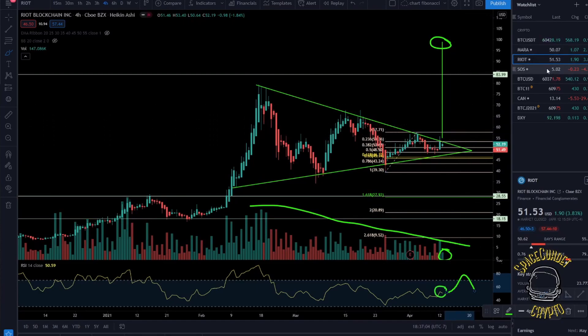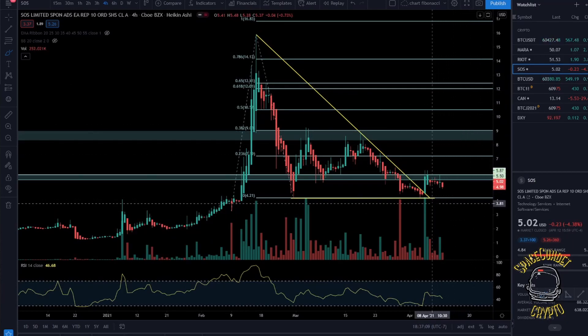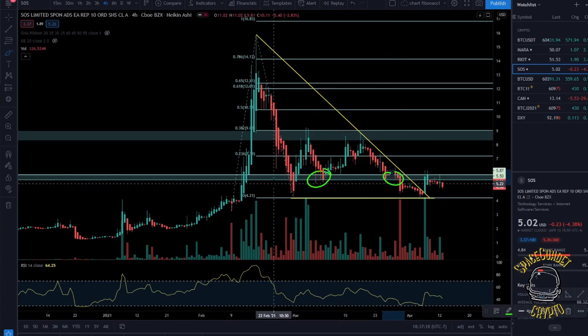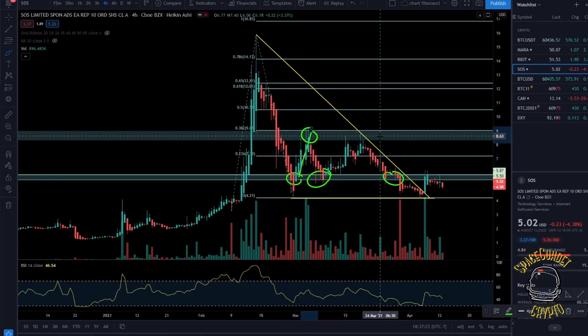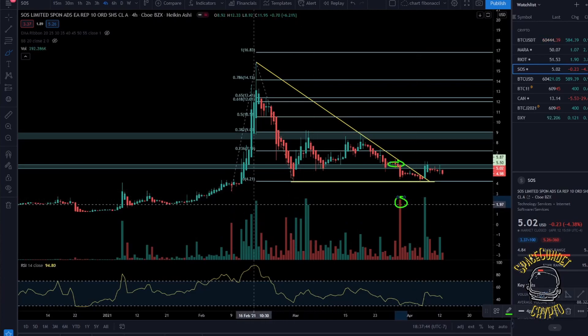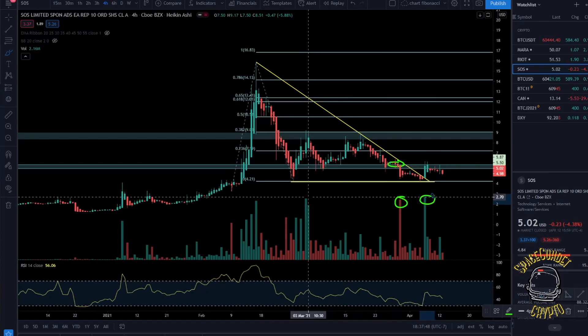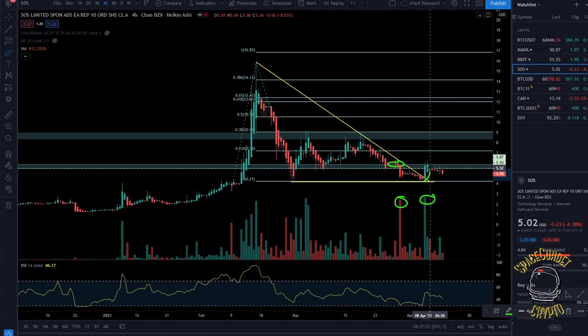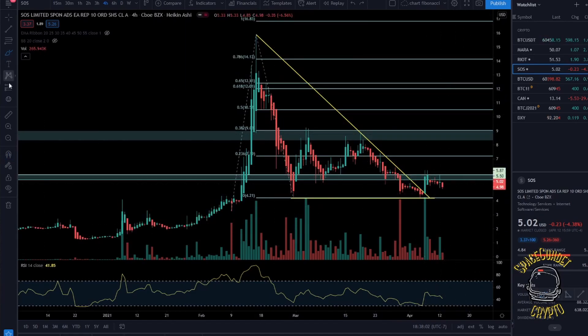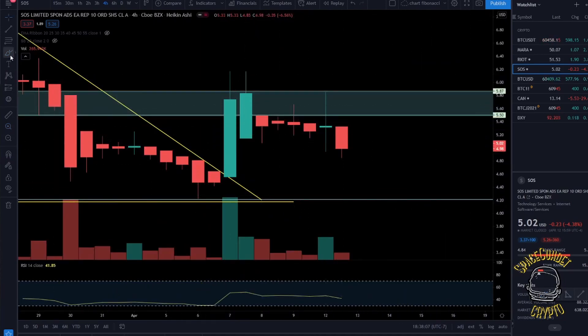Now let's look at SOS. SOS is still not that exciting. We broke out of a descending triangle, found resistance at the resistance box I've been talking about for weeks — extreme resistance. We tried to reclaim it as support, ran into another resistance box, got pushed back down, and saw a lot of downside when we broke the resistance box, accompanied by one of the biggest seller volume candles we've seen. Most recently, we saw a move today up to the fib level of $5.86 at this resistance box.